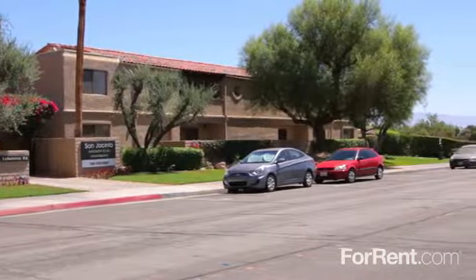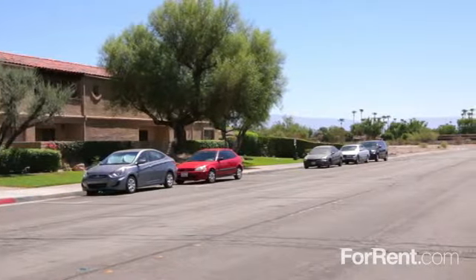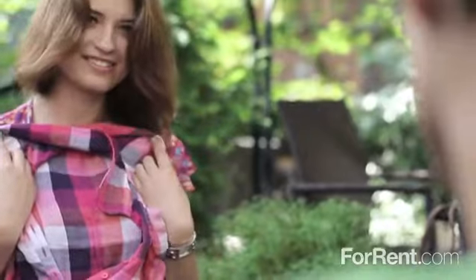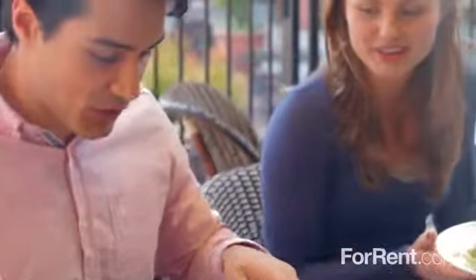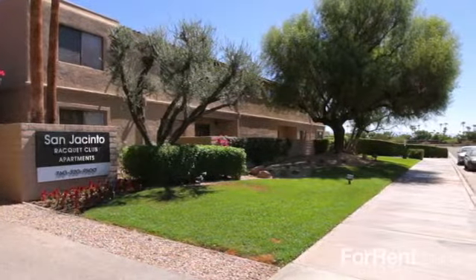San Jacinto Racquet Club is located only two blocks from downtown Palm Springs, just steps from the area's best shopping, dining, and everyday conveniences. Discover desert living at its finest at San Jacinto Racquet Club.